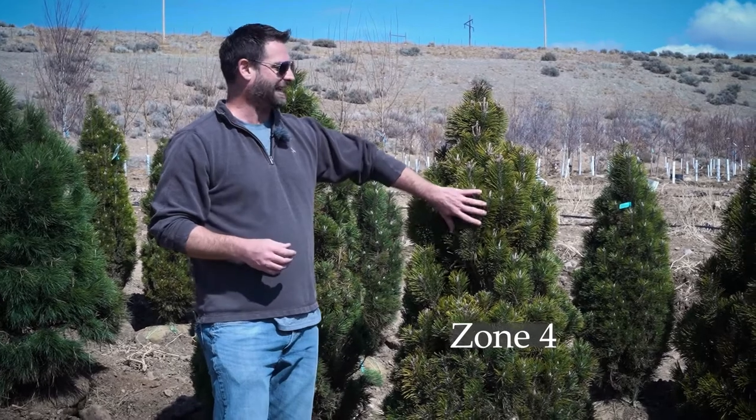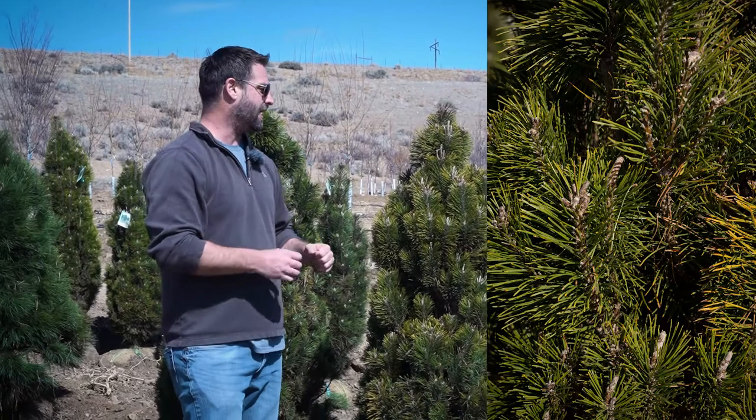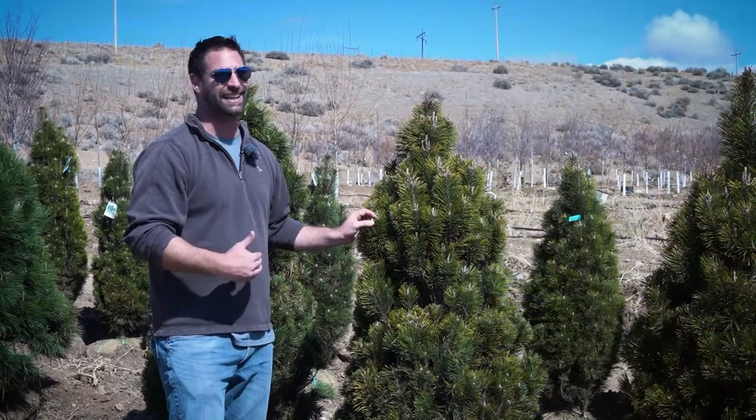Deer don't quite eat these ones as much as other pines, so they're kind of like a superior selection. Not making any promises that the deer won't demolish them though, because when deer are hungry, they're going to eat anything.